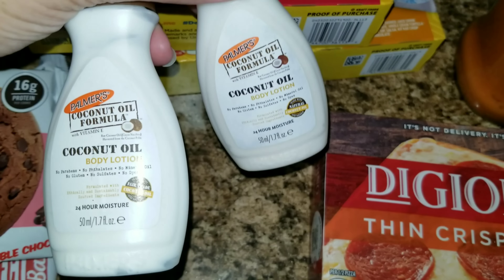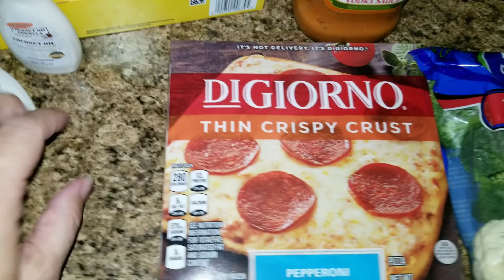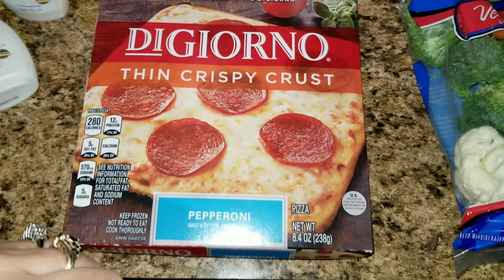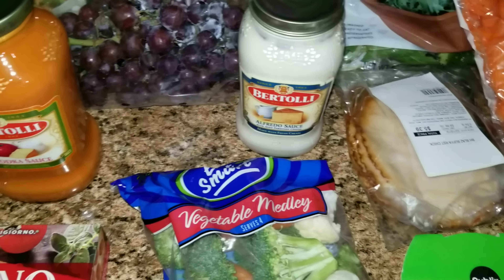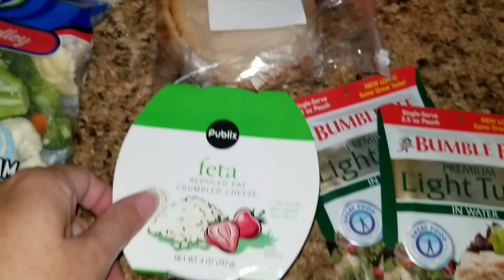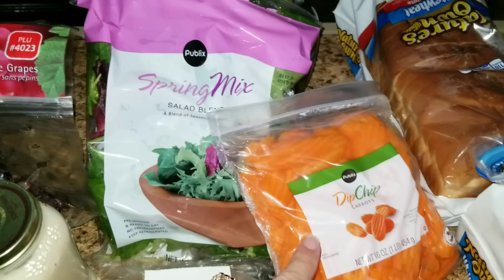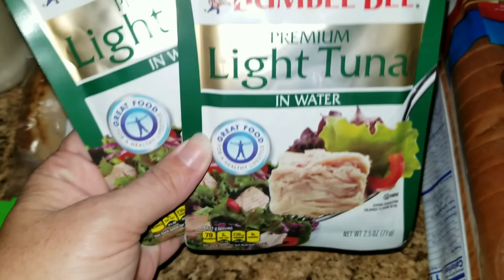We needed some oil and some lotion, so we picked up a couple of these cute little lotions for our bag. Jason wants pizza tonight for dinner, so he is getting a thin crust DiGiorno pizza. We also picked up some vodka sauce, spaghetti sauce, some grapes, and some Alfredo because we're going to have fettuccine Alfredo this week. I picked up this vegetable medley because I love these vegetables and it's all in one — so it's perfect. We got some feta cheese, some buffalo chicken from the deli, some spring mix salad, and some carrot chips and light tuna in water.